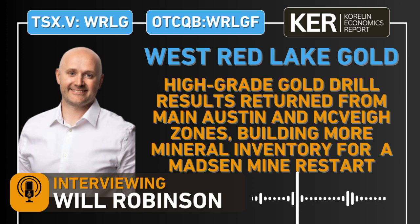We've recently been talking a lot about the North and South Austin zones, but now these recent high-grade results from the main Austin and McVeigh zone are even more focused on building up these high-priority areas to build this inventory of ounces to support that restart, which is planned to commence in the second half of next year. West Red Lake Gold Mines is traded on the TSX Venture Exchange under the symbol WRLG and on the OTCQB under the symbol WRLGF.